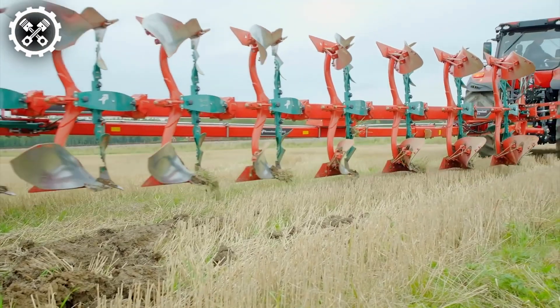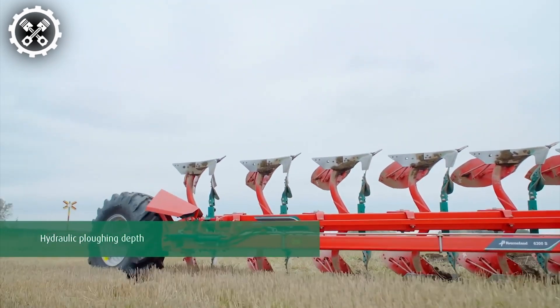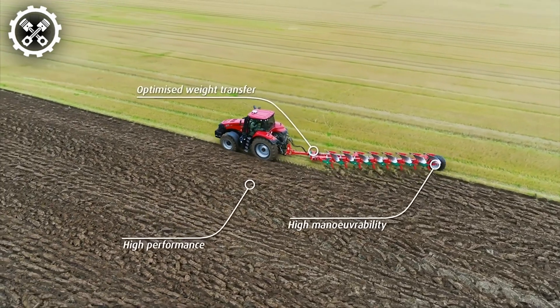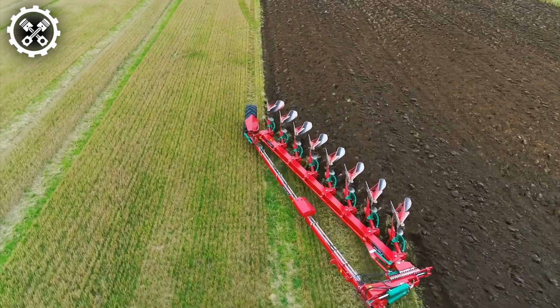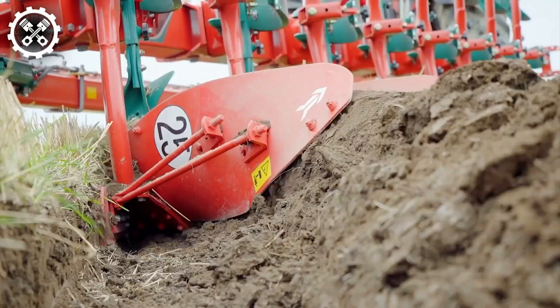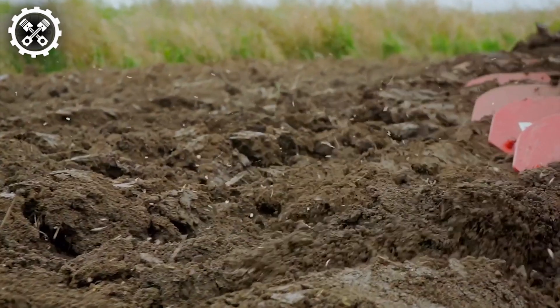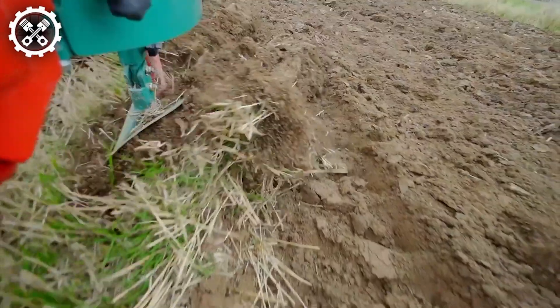Furland has achieved a significant breakthrough with the introduction of the 2500i plow. This cutting-edge next-generation plow boasts the capability to cover larger areas and effectively adapt to various soil types and conditions. Its frame has been meticulously engineered without any welding, ensuring robustness and maneuverability. Additionally, the inclusion of a rear wheel enhances weight transfer from the plow to the tractor's rear wheels.